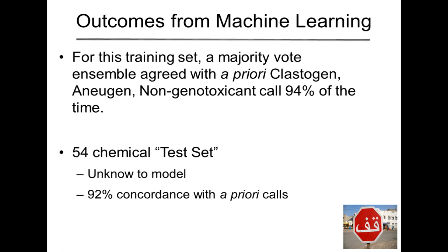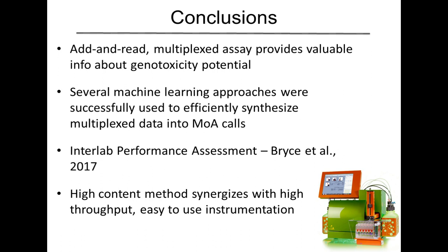That's pretty impressive with a training set, but we already know what those should be. So we applied an external test set — 54 additional chemicals not part of the model. We ran them through our system and saw what the predictions would be. Based on the established mode of action of those compounds, we got 92% concordance with a priori classification. Very good performance in terms of predicting mode of action of genotoxicity.